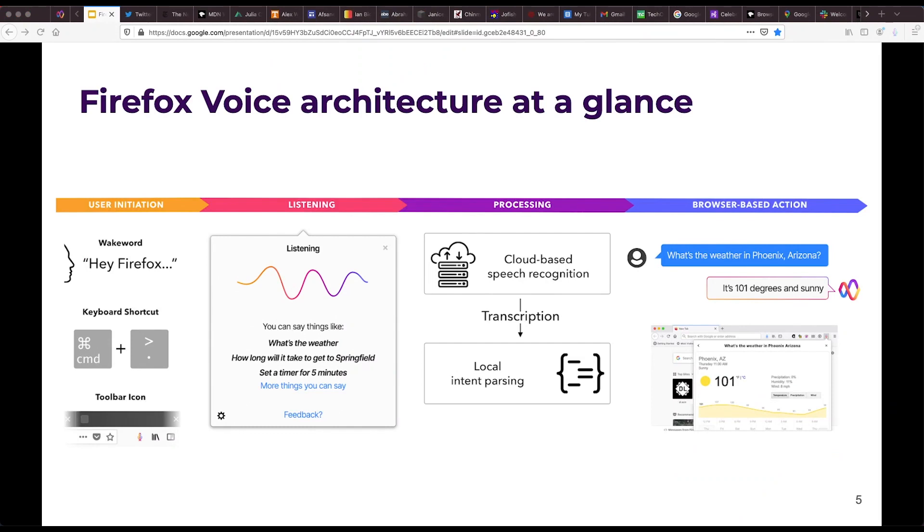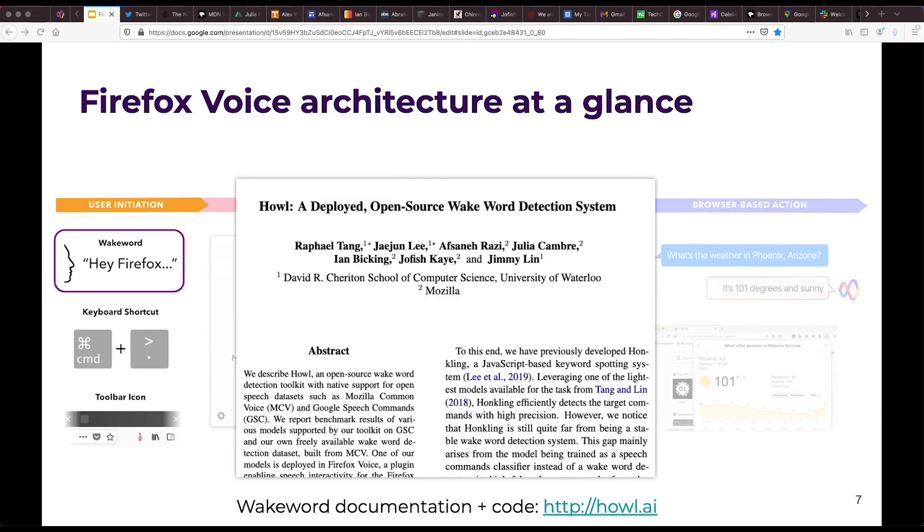You can find full implementation details within the paper, but to briefly unpack some of what you saw in the demo: users can initiate Firefox Voice through a toolbar icon, keyboard shortcut, or an optionally enabled Hey Firefox WakeWord. The WakeWord detection model runs locally in the browser using TensorFlow.js and was built by our collaborators at the University of Waterloo.